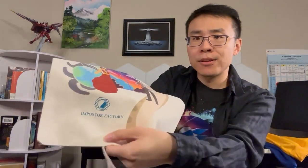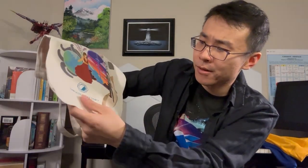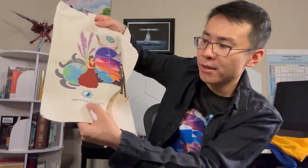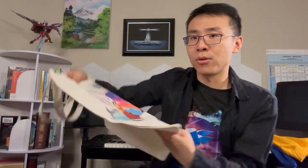The only thing with these bags we're going to bring up with the manufacturer is — if you look close at the letters — I think they used some other kind of printing method here because some of the letters are messed up. The actual picture itself is spot-on, it's perfect, but yeah, there's something wrong with the letters.